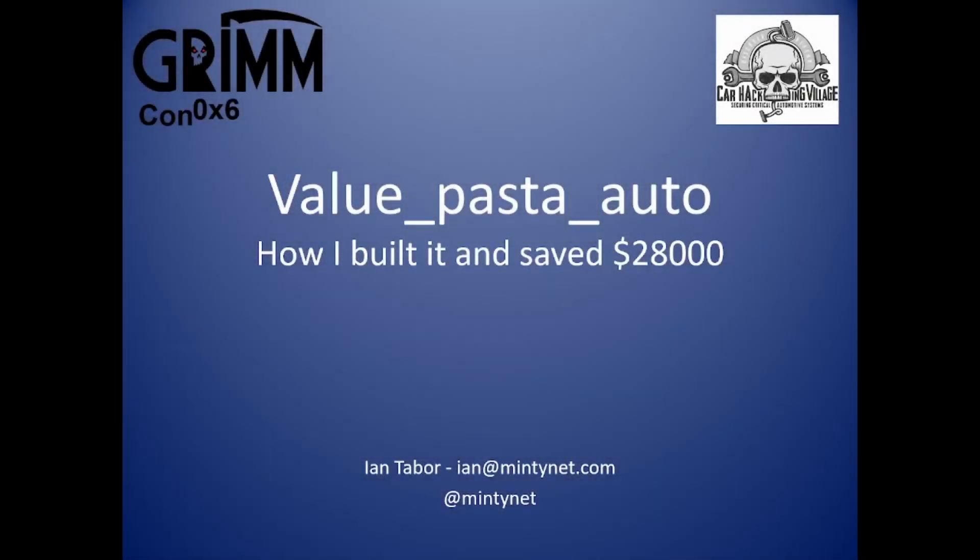Good morning, good afternoon, good evening. I'm Ian Tabor, better known as MintyNet. Thank you again to Grim for having me at your conference for a second time, with my presentation titled Value PASTA Auto — how I built it and saved $28,000.